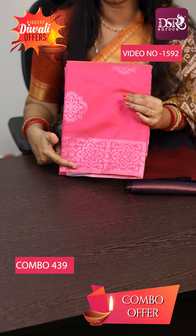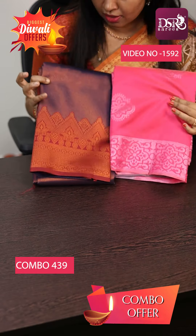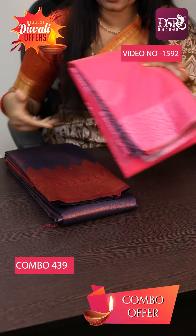Lavender Silk Pink with Royal Blue contrast, and Tissue Silk Royal Blue with Maroon open border at just 1500.